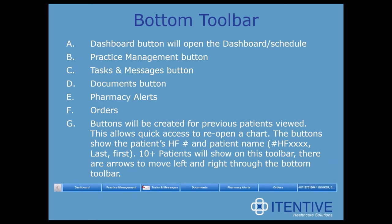The bottom toolbar has the dashboard button which opens the dashboard or schedule, the practice management button for easy transition between the two, a task and messages button, documents button, and the pharmacy alerts and orders buttons again. You'll also notice buttons created for previous patients viewed, allowing quick access to reopen a chart. These buttons show the patient's HF number and patient name, and ten or more patients can show on this toolbar, with arrows to move left to right. There's a lot of overlap between the three toolbars — especially with tasks, messages, pharmacy alerts, and orders — and this is done on purpose so that when using the system on an iPad or tablet, users don't have to scroll constantly.